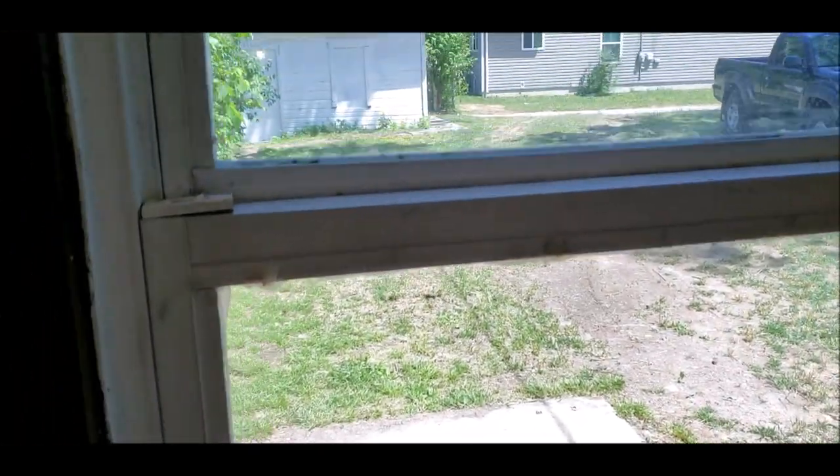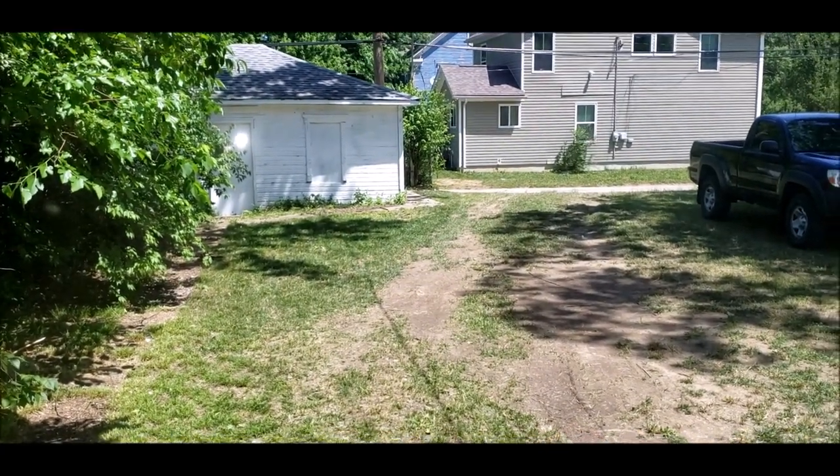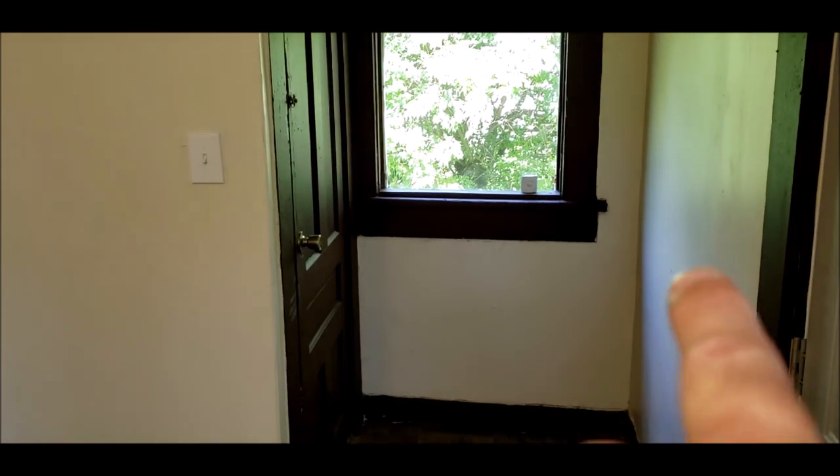So this is the door to the outside. I just want to show you the backyard. You've got plenty of room for off street parking off the alley there. There's also a nice size side yard. That door there leads down to the unfinished cellar.